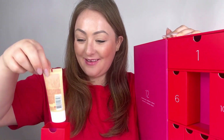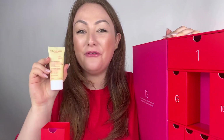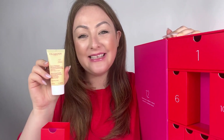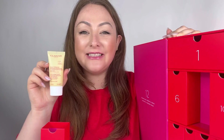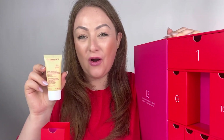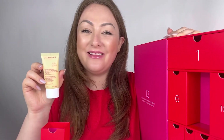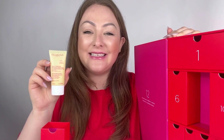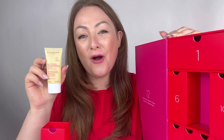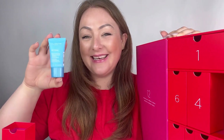In box number four we have the Hydrating Foaming Cleanser in 30ml — a brilliant travel size cleanser. The amazing thing about our foaming cleansers is that, even though each individual one does something different, they all contain the ingredient organic soapwort. This ingredient gives that foaming ability to the face wash without stripping the skin of its natural oils, making it incredibly hydrating, balancing, and perfect as a deep second cleanse to remove makeup, oil, and pollution.